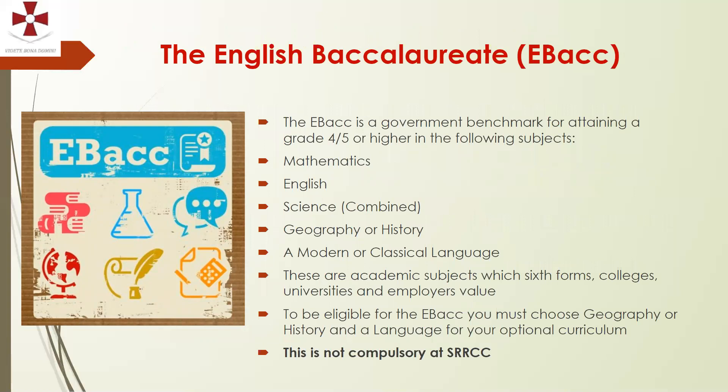I mentioned the English Baccalaureate, or EBacc, in the letter. We encourage students to include geography, history, or a language as part of their three options. Students will already be studying Maths, English, and Science. To be eligible for the EBacc, students need to be studying the subjects shown on screen. If they're missing one, does it really matter? It's debatable — you don't receive a separate certificate for it. They are valued academic subjects, but at St Richard Reynolds it's not compulsory for students to opt into those subjects.